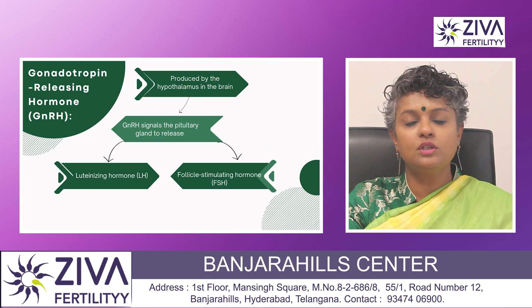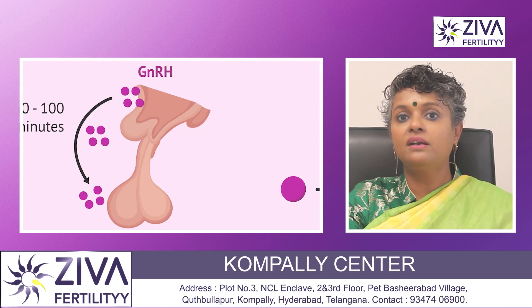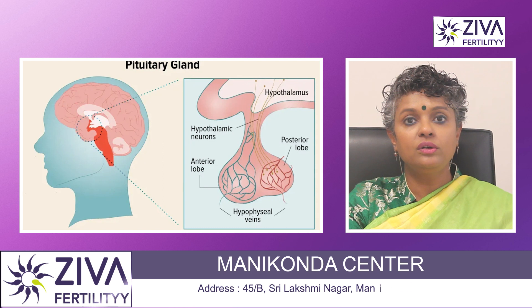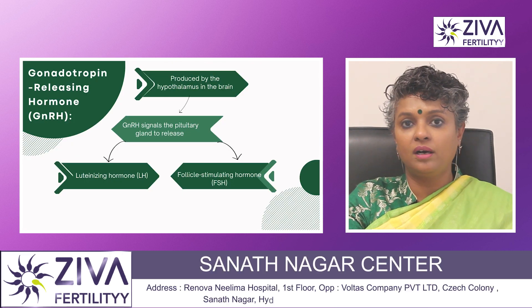Gonadotrophin releasing hormone, also called GnRH, is produced by the hypothalamus in the brain. GnRH signals the pituitary gland to release two important hormones in males: the luteinizing hormone and the follicle stimulating hormone.